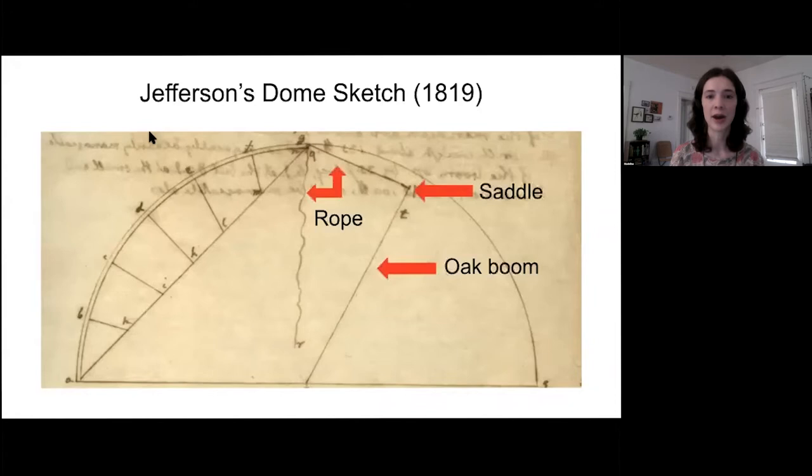An operator would sit in a horse saddle affixed to a thin oak boom — basically a pole mounted on the floor of the dome room. This boom could be raised and lowered by a rope, allowing the operator to travel around the dome. We actually had a mechanical engineer look at the dimensions Jefferson proposed for the wooden boom, and he concluded it would have been incredibly bendy — so the person sitting on the horse saddle would kind of be flying everywhere.